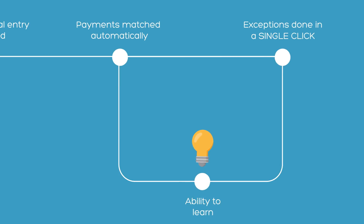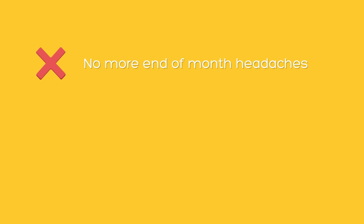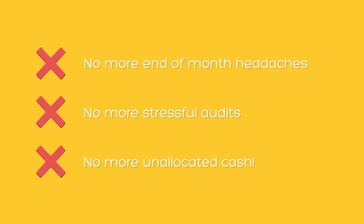Built with the ability to learn, every exception helps to continually improve auto match rates. Payment allocation has never been easier. No more end of month headaches, no more stressful audits and no more unallocated cash.